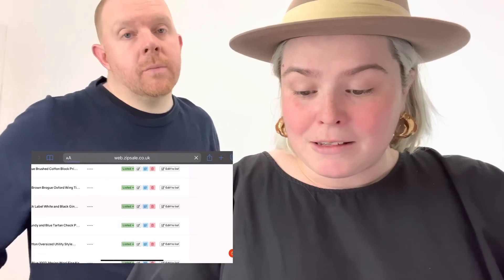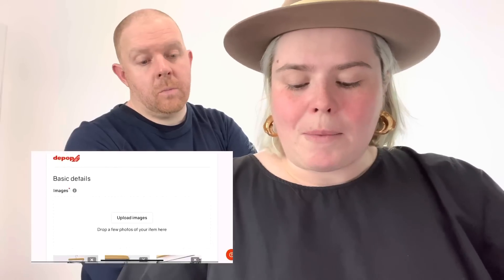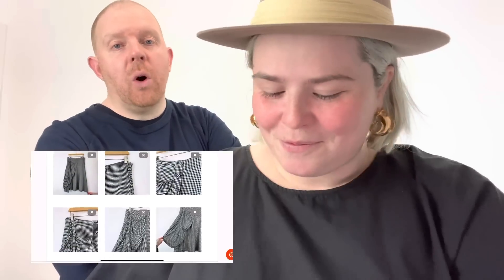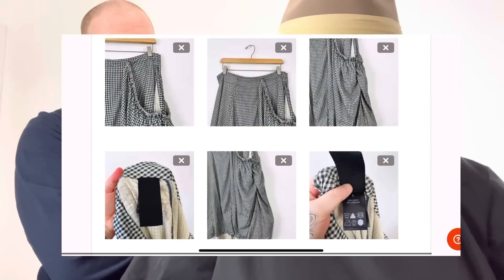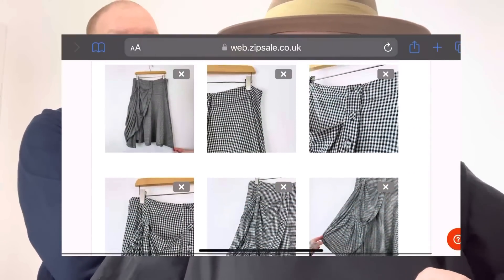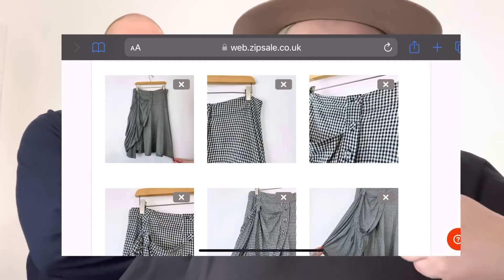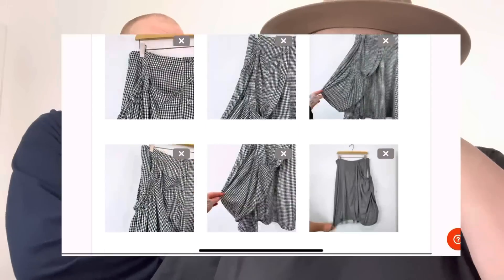I'm going to start with this Runholtz Black Label white and black skirt. To list it to Depop, I just click 'Edit to List' under Depop — look how quick that was. All your pictures come up. Depop now allows up to eight pictures — that's a very recent update. The reason my Depop cross-listing stopped working for about three hours the other day was because of that update.